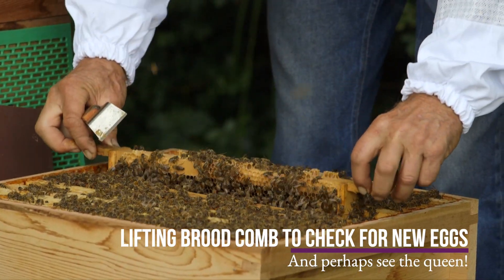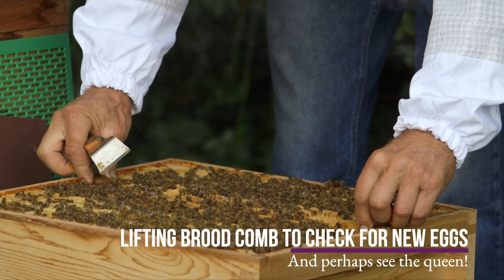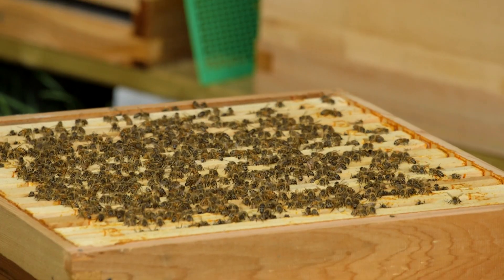They don't all look the same, but all the cells are the same size — six millimetres, which is incredible.